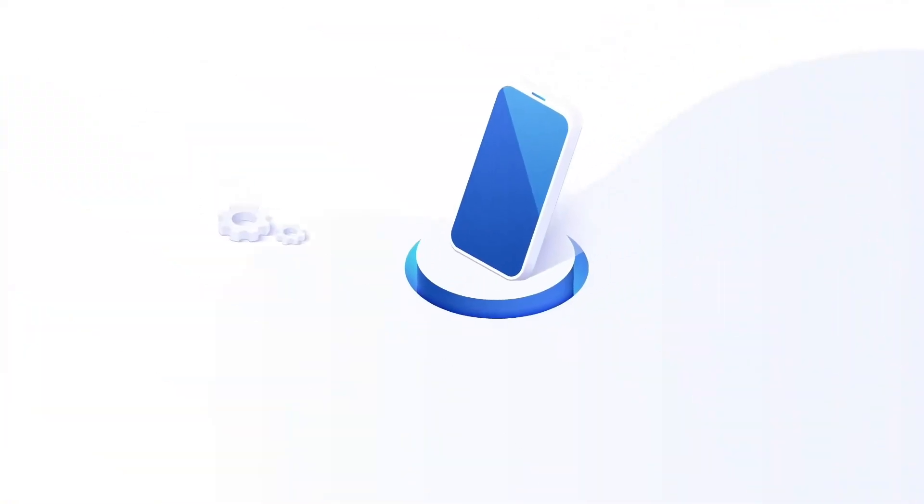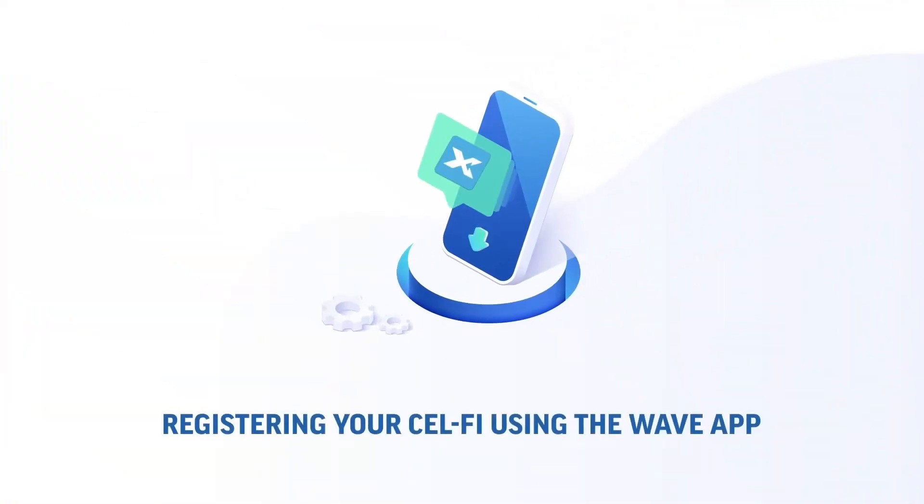Today we're going to talk about registering your cell phone using the WAVE app. The reason you bought the Welfi was because you had bad signal, so it may be that you have an issue when you're trying to register.